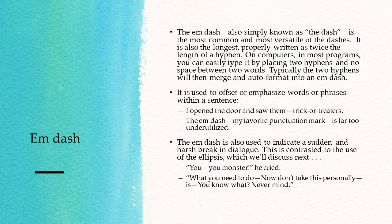"You — you monster," he cried. "What you need to do — now — don't take this personally — is — you know what — never mind." In those examples of dialogue, there were sudden, abrupt changes in speech, and so to show that they're sudden, we used the em-dash.